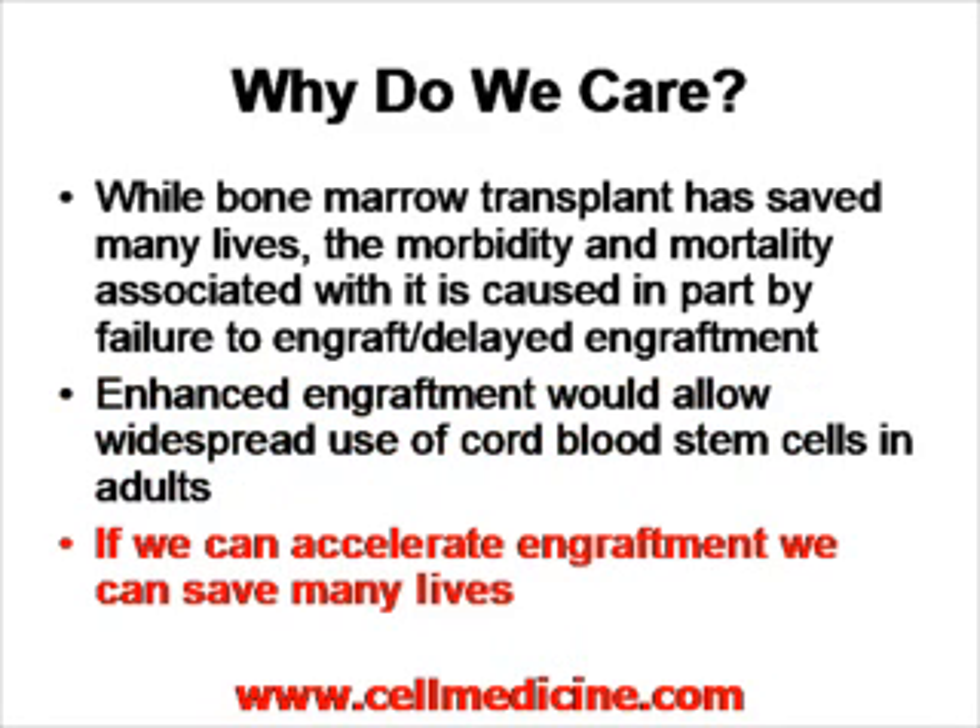If we accelerate engraftment, we decrease the time period of neutropenia, and this allows people less possibility of contracting infectious or opportunistic diseases.